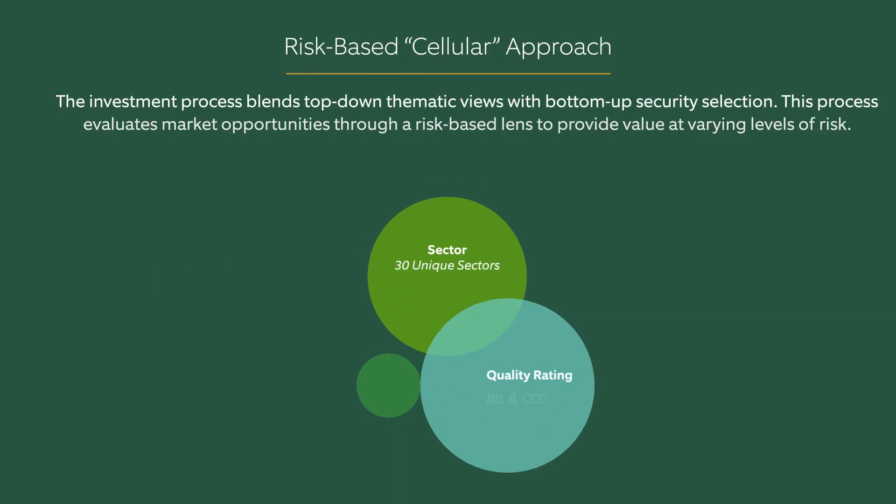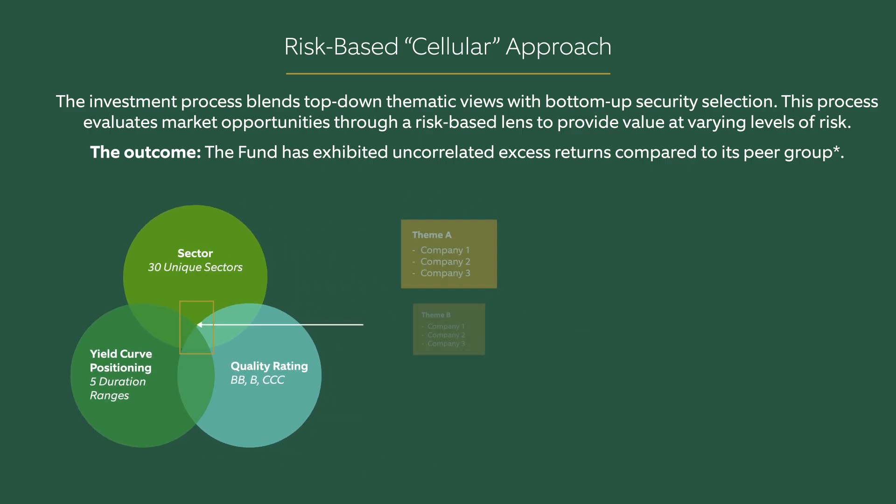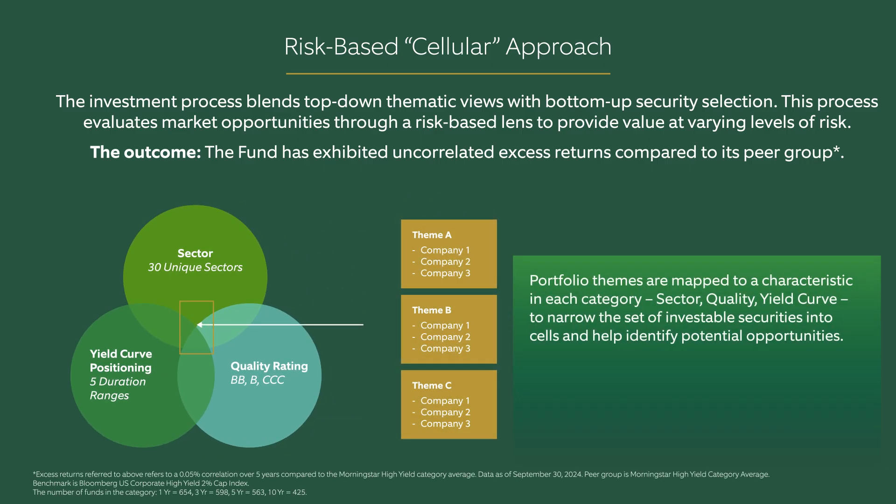We blend this bottom-up approach with top-down economic themes. This is a distinct part of our process that we believe has produced a differentiated source of alpha with low correlation to other high-yield strategies and market returns.